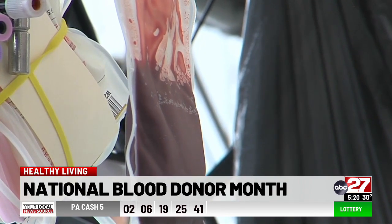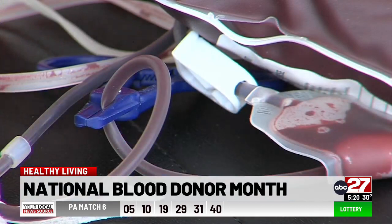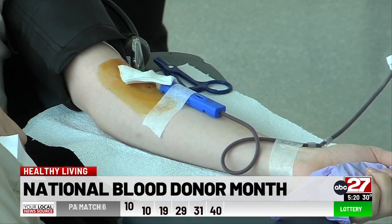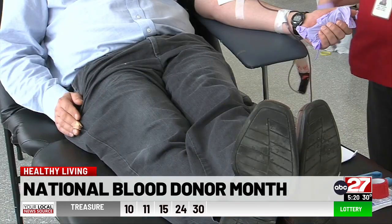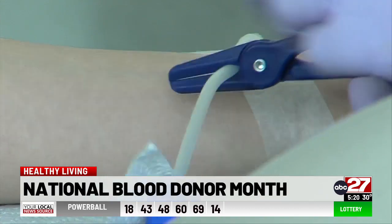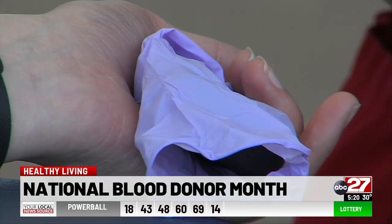For those who have never donated, the blood donation process is relatively simple. First, you'll complete a donor registration, then go over your health history and do a mini-physical. From there, a medical professional will hook you up for the blood draw, which typically takes between 8 to 10 minutes. If you're donating platelets, red cells or plasma, it can take up to two hours.